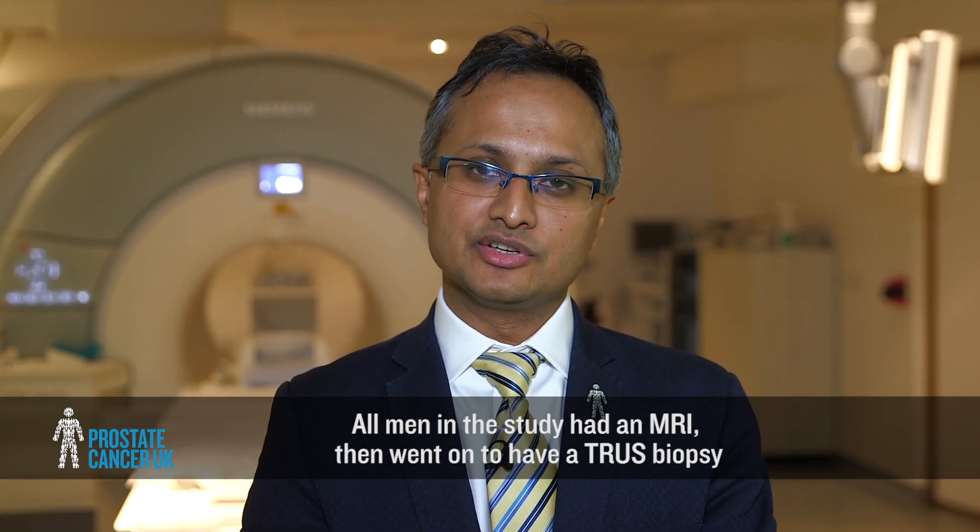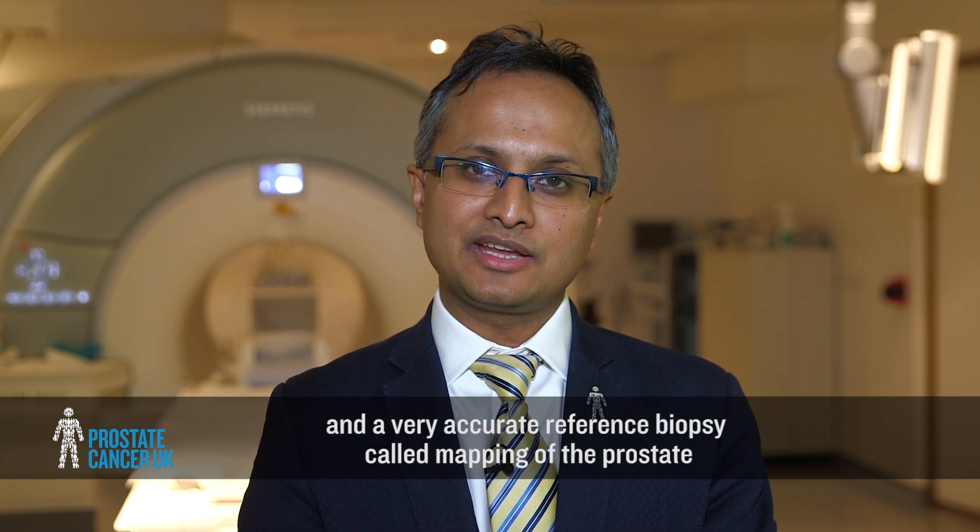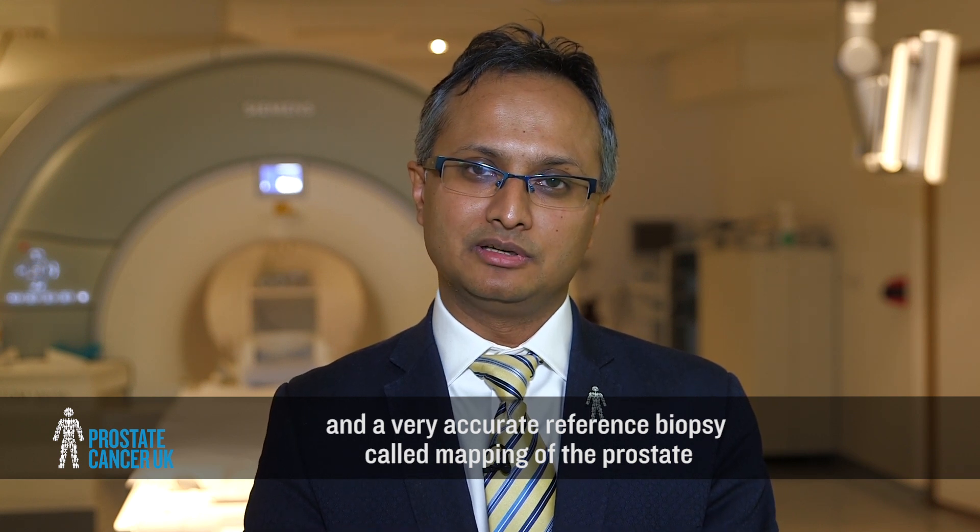All men in the study had an MRI, then went on to have a TRUS biopsy and a very accurate reference biopsy called mapping of the prostate.